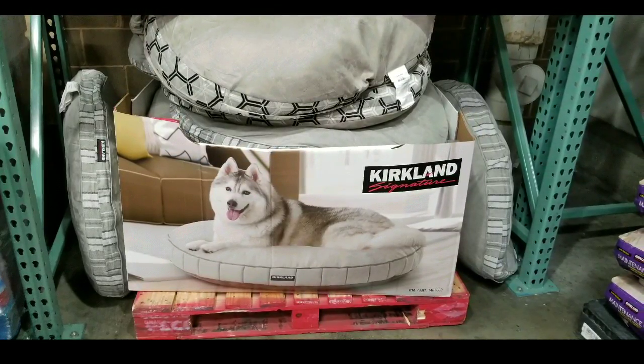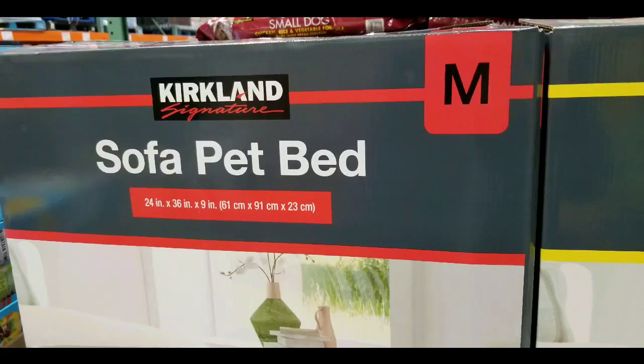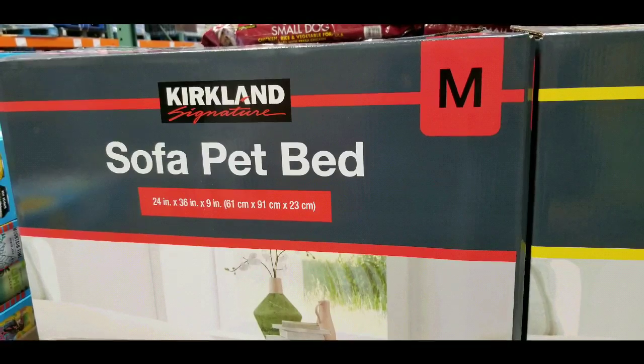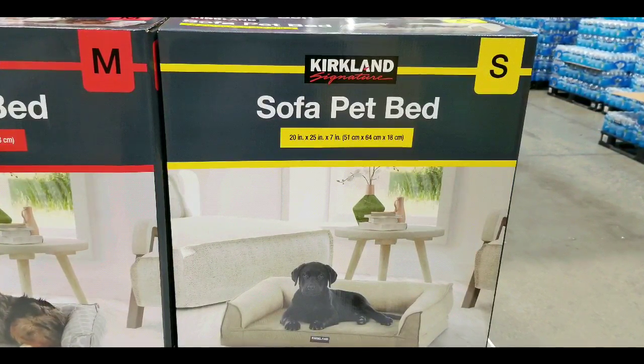Hey guys, how's it at Costco today? Apparently they have three different Kirkland Signature pet beds on sale at Costco — there's a super large round one, a medium-sized one, as well as a small one for small pets, dogs, cats, whatever.